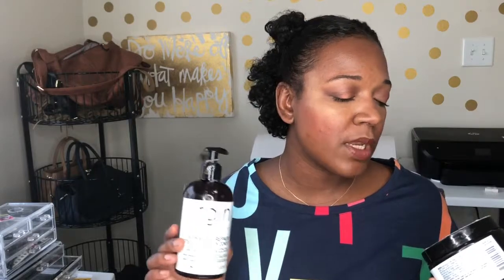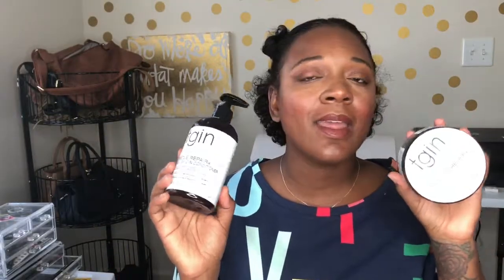This is the TGIN Miracle Repair Curl Protein Reconstructor with Black Honey and Biotin. I love TGIN. Whenever people are like, 'Oh, what do you put in your hair?' — y'all know my hair does this naturally. I'm not saying anything about anybody with different texture hair, but I could put nothing in my hair and it would still do this. People who have naturally curly hair, we've been doing this natural girl thing for a while. I always send people to TGIN because it's good for all hair types — TGIN or the Mane Choice.